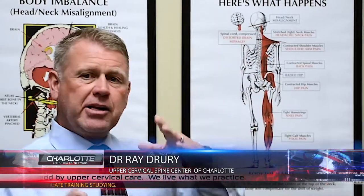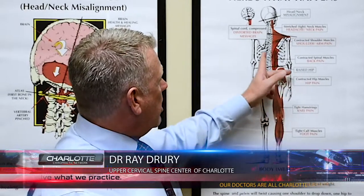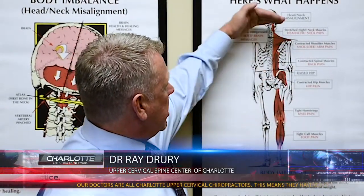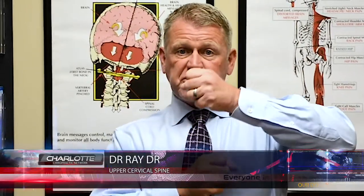But if this happens while the spine is still growing, what will happen is it will actually grow in a curved fashion in an attempt to bring the head back to level. If we can catch the scoliosis while the child is still growing and correct it, a lot of times what will happen is as it continues to grow, it'll straighten out.